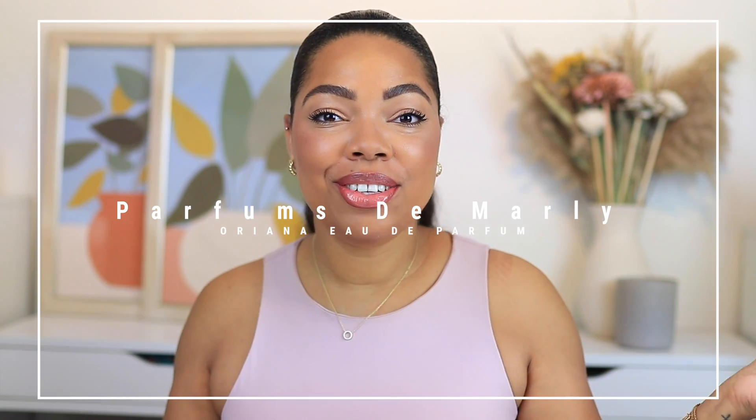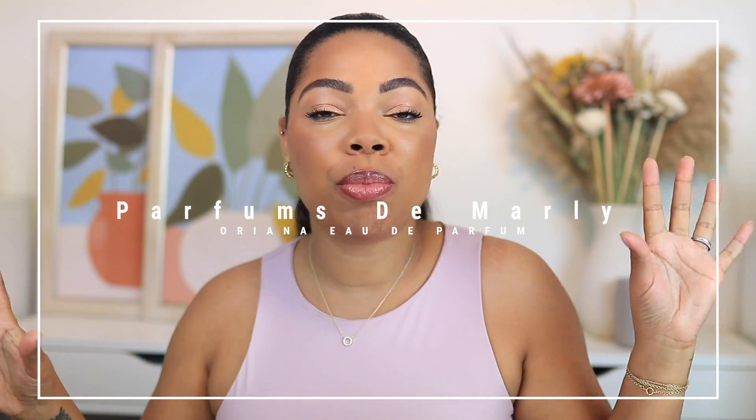Hey guys, welcome back to my channel. Thank you so much for joining me on another video. Today, I'm going to be talking about the brand new scent from Parfums de Marly, Oriana. You guys know that I absolutely love Parfums de Marly. Their women's collection is one of my favorite niche collections. Every one of their scents is gorgeous and has a unique take to them. I love the Parfums de Marly DNA, the attention to detail, and just how luxurious and almost royal-like their packaging is. So excited to dive into this review.